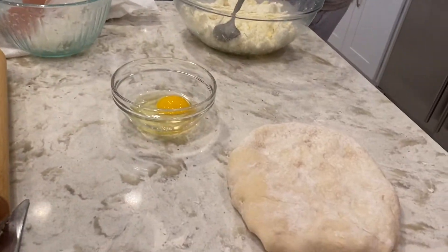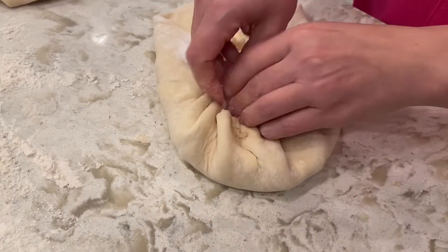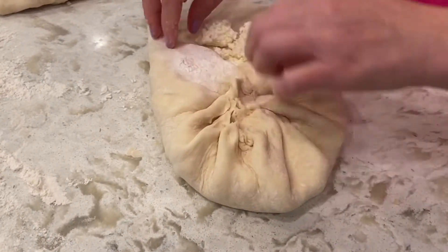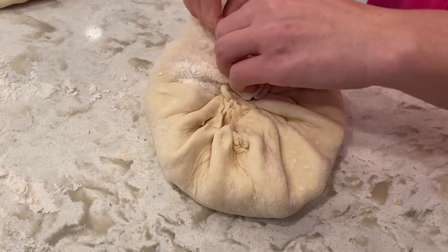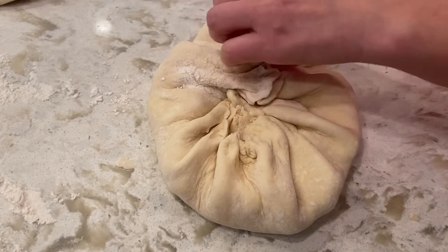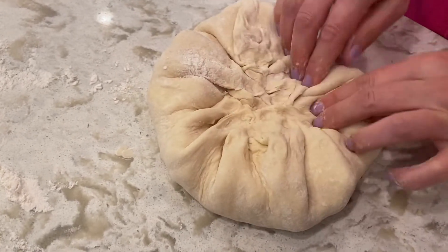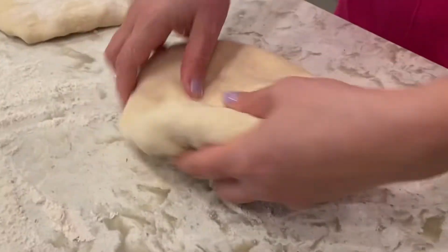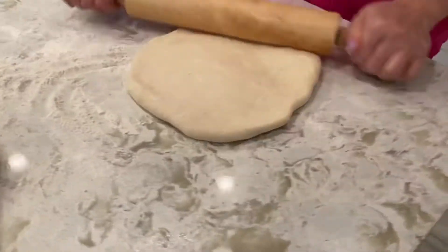Look at that — these are the results of 40 years of cooking. Well, 30 years — 32 years. No, you're so young for that — 18 years of cooking! Look at that, wow. Now we have to roll it.